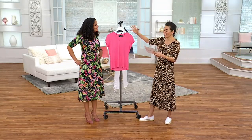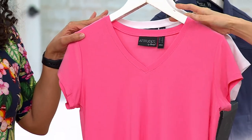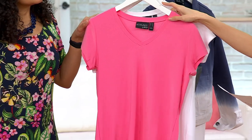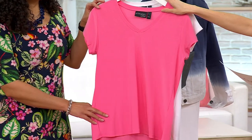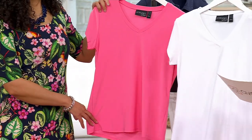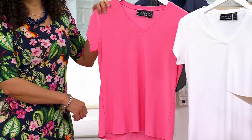We were just talking Como Jersey short sleeve tees. This one is a V-neck, and this is a really nice color. This one's called Watermelon. This is Watermelon — no reorder on this. And then here we go, white, $26.99. Three Easy Pays and $9 gets this on.